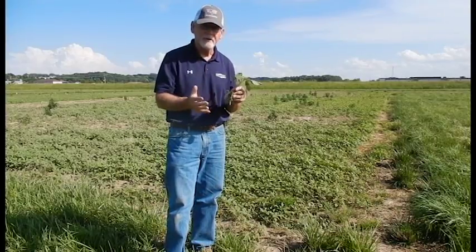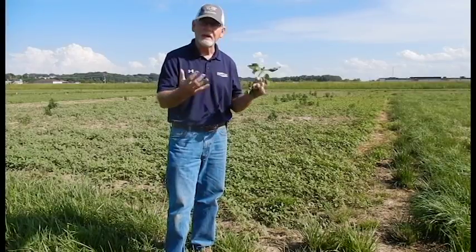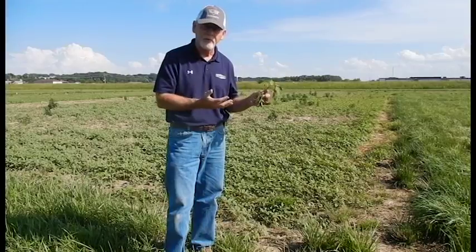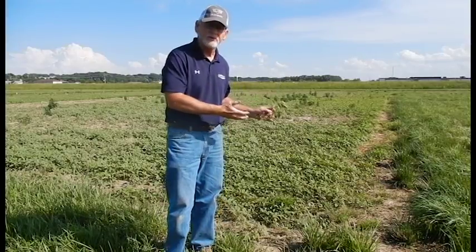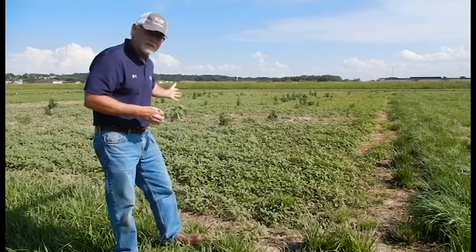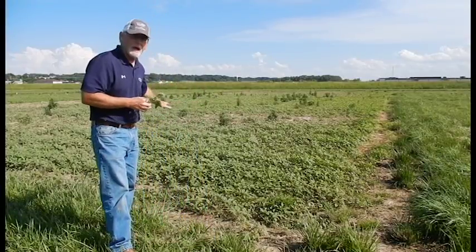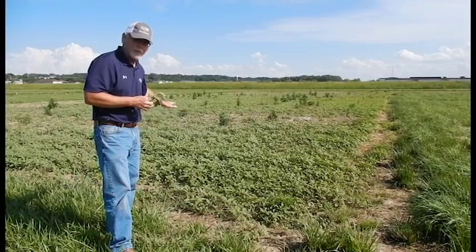We'll come back here in another week or so to show you how quickly this weed is growing. We're now getting mid-80s to 90-degree temperatures with plenty of moisture — this weed is really going to take off and grow. You can see the infestation that we have here at this site behind me — that is almost an entire carpet of Palmer Amaranth.